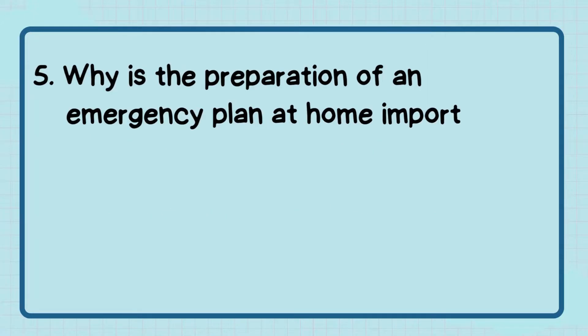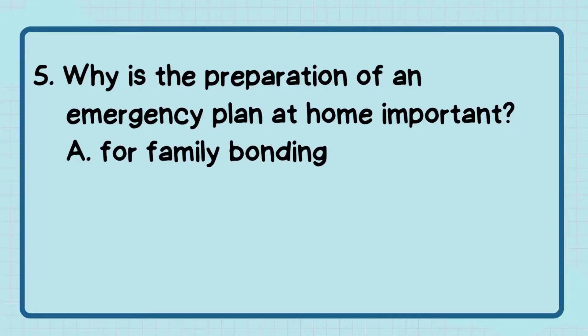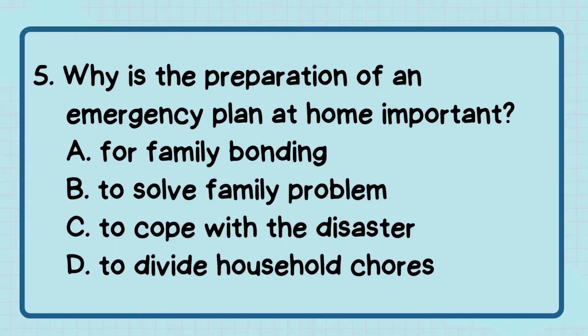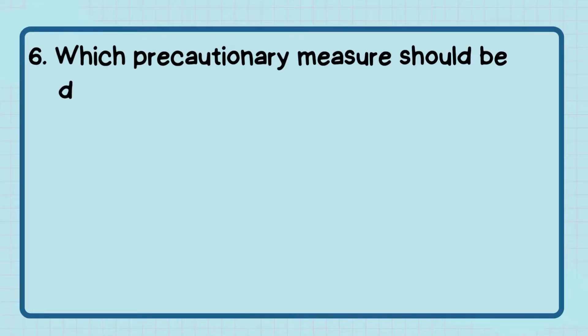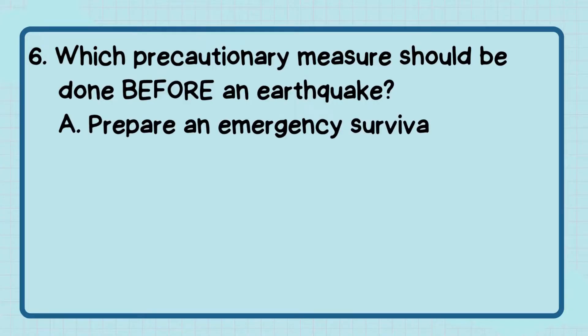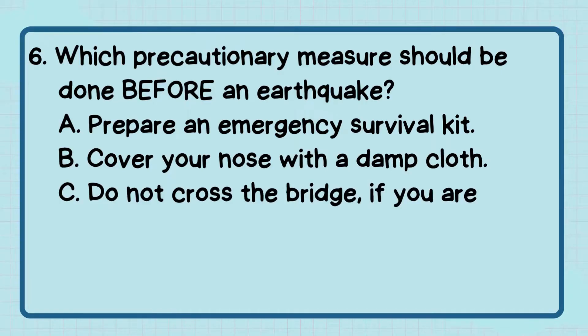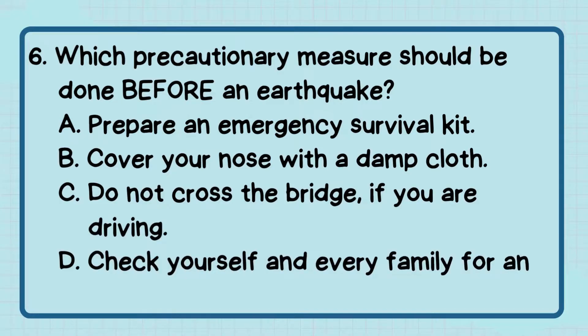Number 5: Why is the preparation of an emergency plan at home important? The correct answer is letter C — to cope with the disaster. Number 6: Which precautionary measure should be done before an earthquake? The correct answer is letter A — prepare an emergency survival kit.